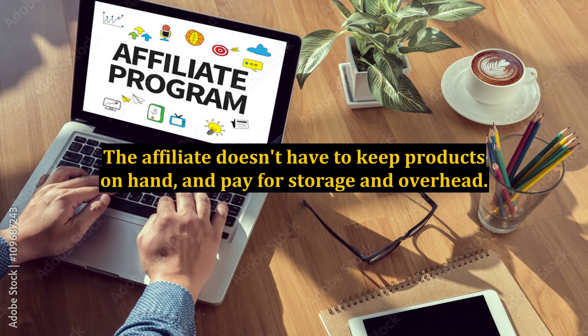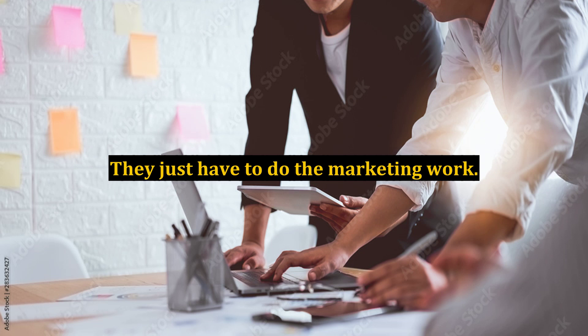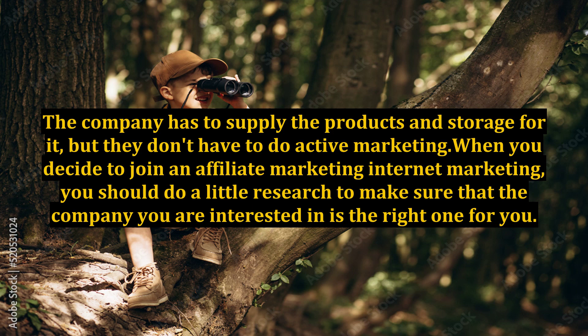The affiliate doesn't have to keep products on hand and pay for storage and overhead — they just have to do the marketing work. The company has to supply the products and storage for it, but they don't have to do active marketing.